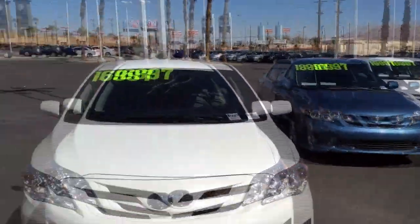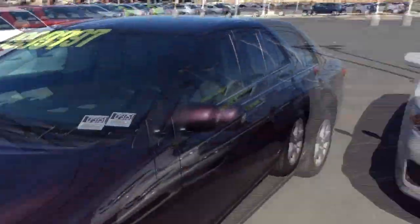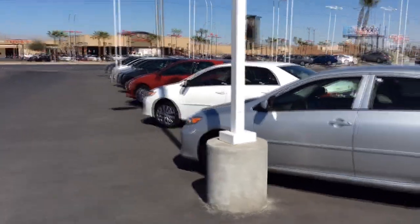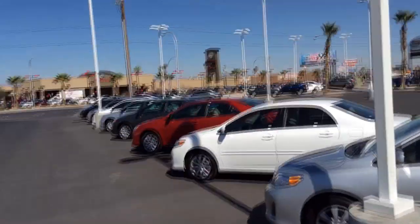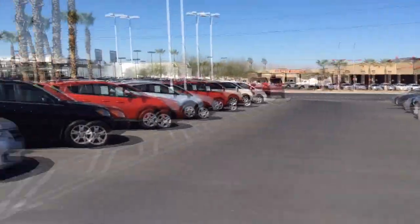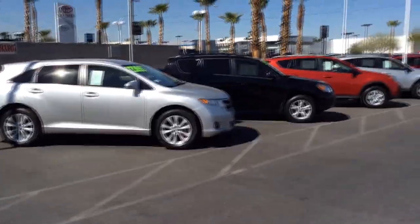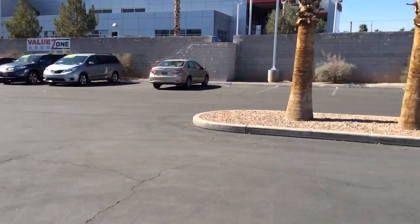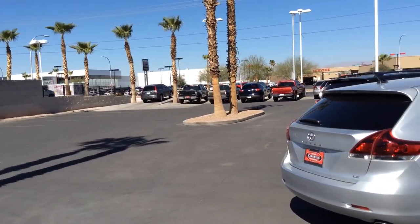I'm a tad bit early here at Fletcher Jones and I wanted to show you a little bit of their layout so you can kind of see how I do what I do. We start with these first set of cars right here in this line, closest to the building. Then they'll do this line of cars, and if you look way back over there, they'll do that line. Then they'll come up and do this line here. Sometimes we do this value zone over here, and other times we go over here.